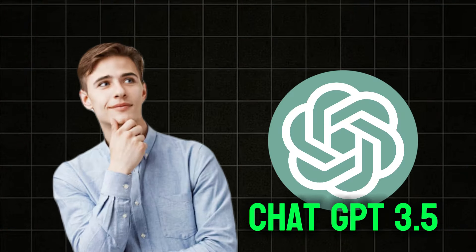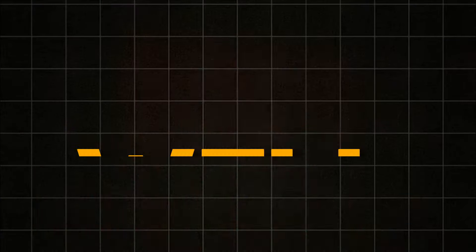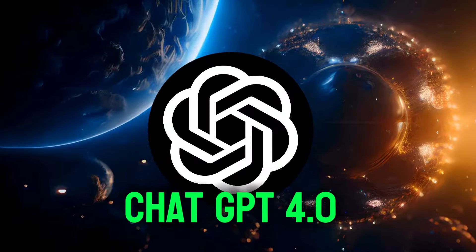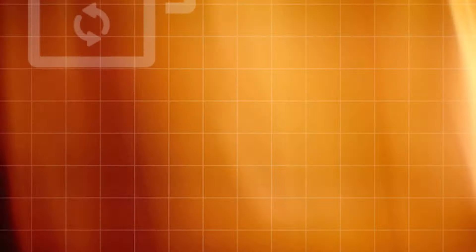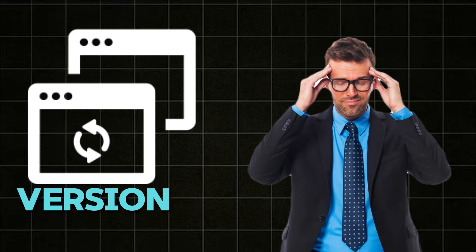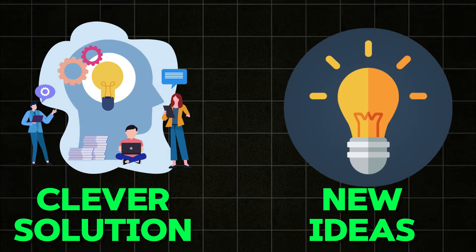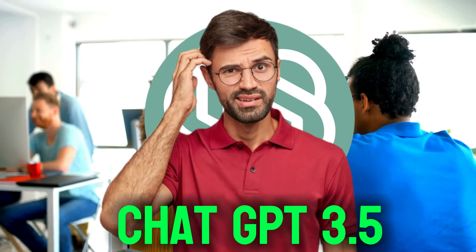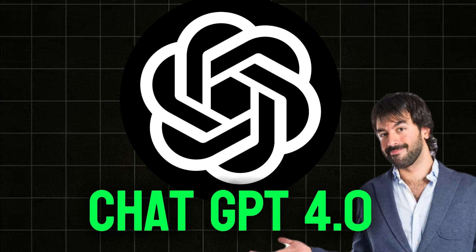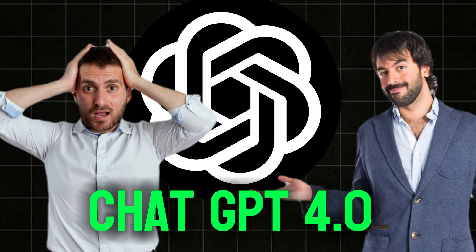Second, Problem Solving and Creativity: GPT-3.5 can solve problems, but GPT-4 takes it to a whole new level with its creativity and smarts. This version isn't just about solving problems — it's about coming up with clever solutions and new ideas in areas like science and art. While GPT-3.5 sometimes gets stuck, GPT-4 delivers reliable answers, making it the go-to for any question you're curious about.